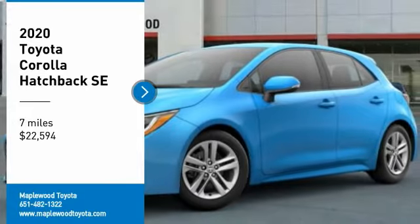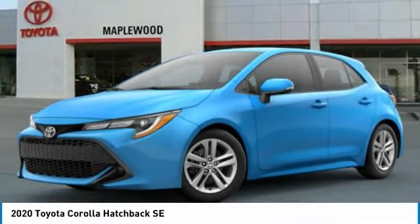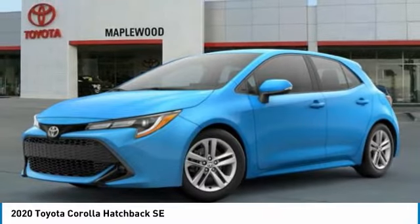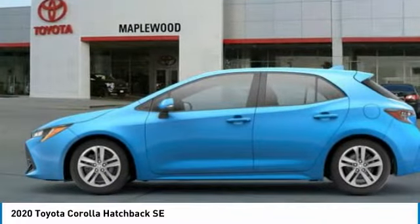Looking for the right vehicle? Check out the 2020 Corolla Hatchback. The Toyota Corolla Hatchback will make you smile. The performance and shifty driving experience will certainly leave you wanting more.